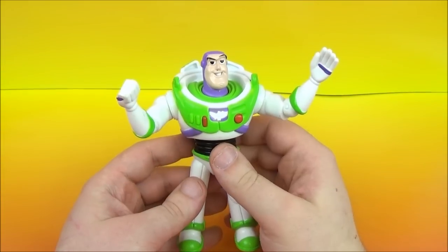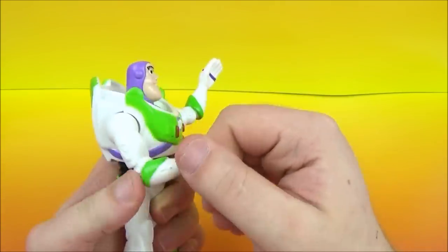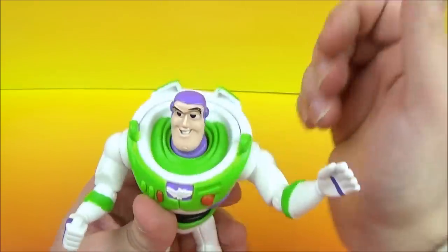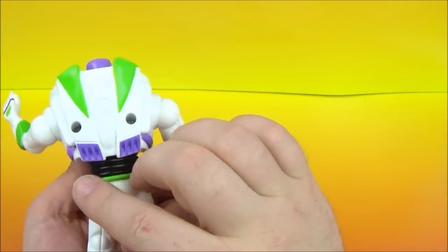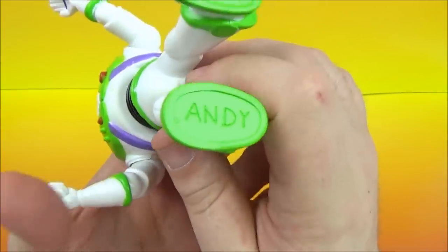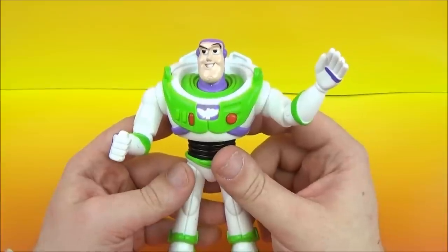Number seven we have Buzz Lightyear — look at this figure, this one's pretty cool. We've got some movement with his arms as well as with his waist and his head. Of course he doesn't have his dome there, so I'm not sure how he's surviving in our atmosphere right now. You can see his spacesuit here — this is where his wings would be. He even has Andy on the bottom of his foot. There's Buzz Lightyear.